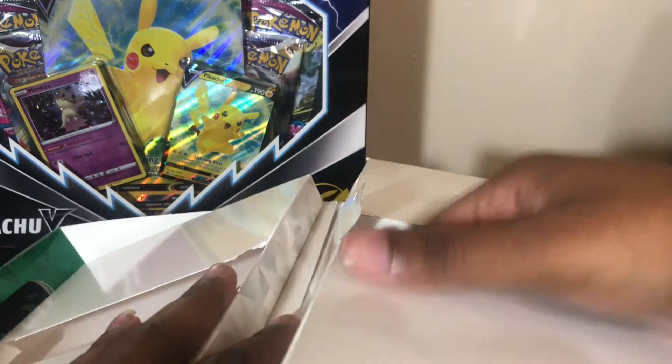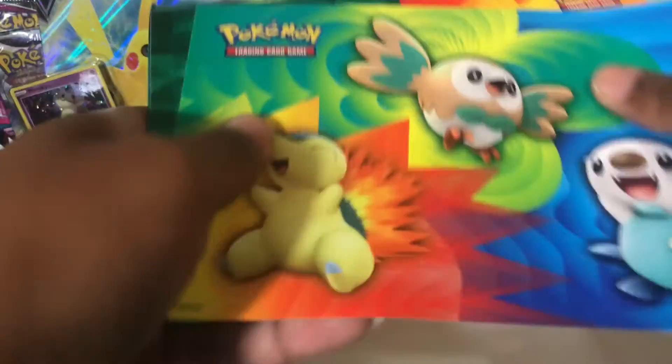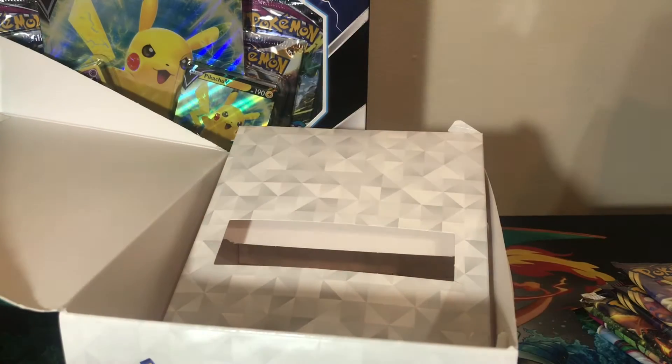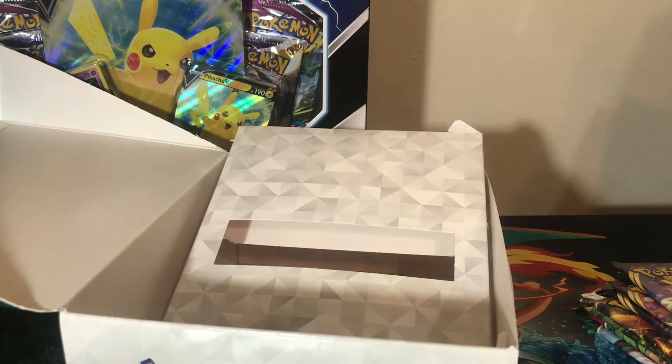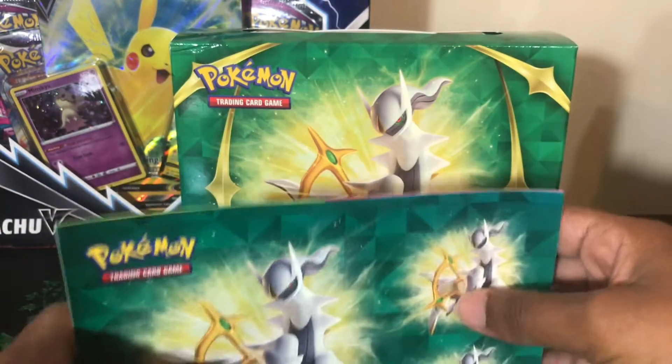I was actually looking forward to the Battle Styles, to be honest, because I've only opened a bit of it. I was hoping to do some collecting. Then we have stickers, a little notebook, and more stickers. I was about to say I was missing a whole section — I had to find the promos, so we'll need to call the Pokémon Center to get that sorted.